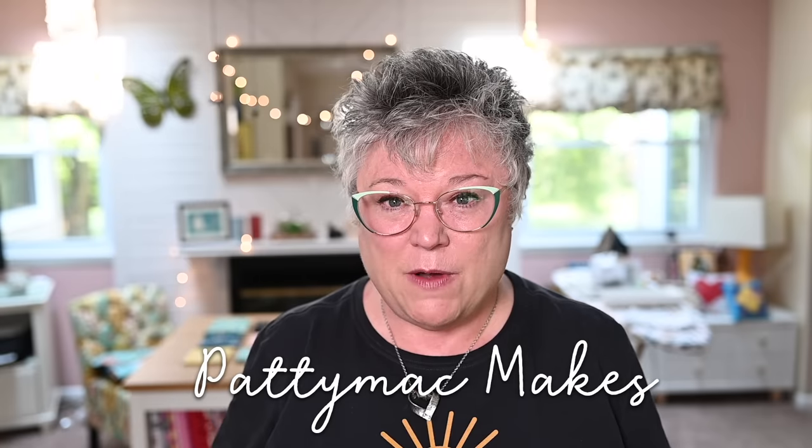Hi YouTube! Welcome back to my channel. I'm Patti. I go by Patti Mack Makes Everywhere Online. In today's video, I'm going to have a little chat with you about what I've been using for my sewing table.